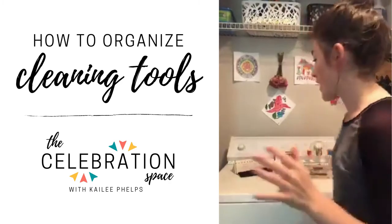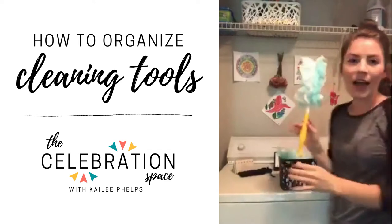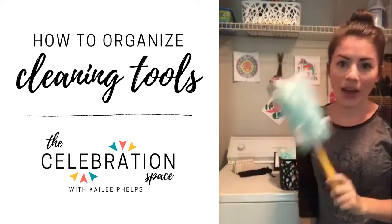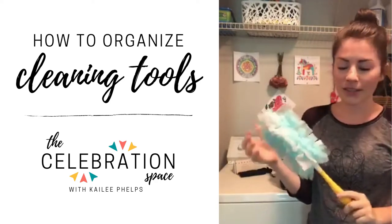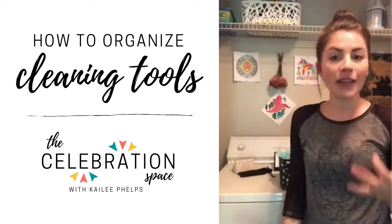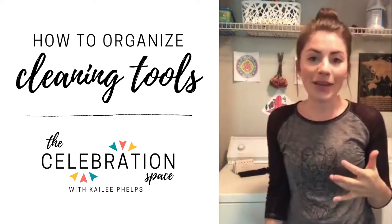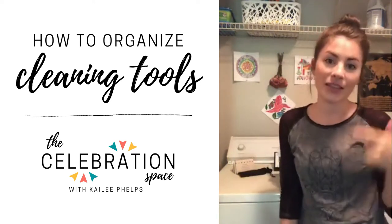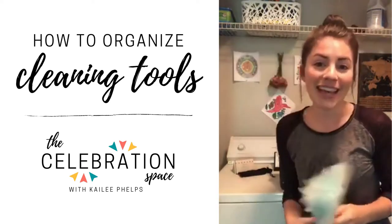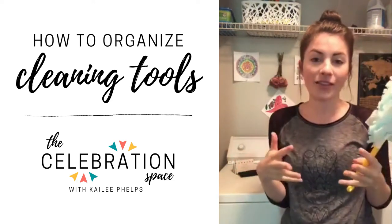I'm going to get down what I have up here and start going down. I have this little duster that I use just about every single week. If you live in an apartment complex or an office space, you might find that you have more dust coming in than in a normal home environment.